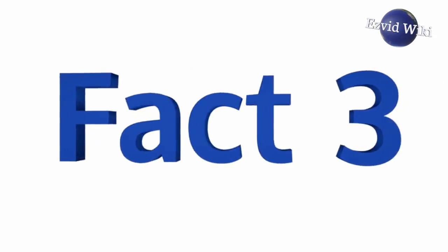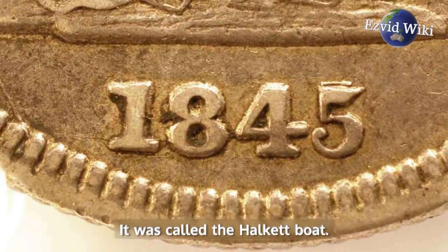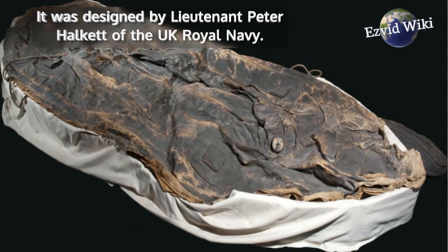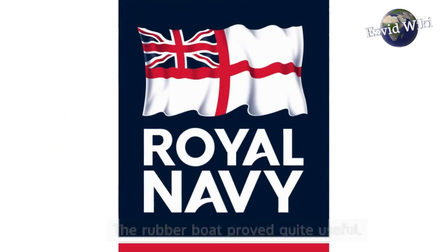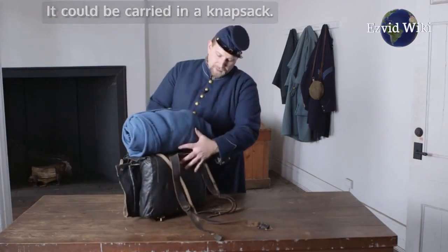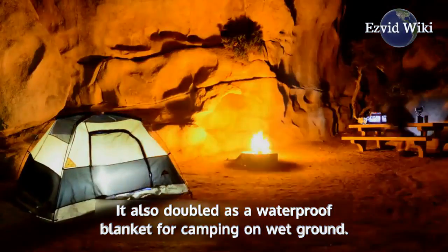Fact number 3. The first inflatable boat was invented in 1845. It was called the Halkit boat, designed by Lieutenant Peter Halkit of the UK Royal Navy. The rubber boat proved quite useful — it could be carried in a knapsack and also doubled as a waterproof blanket for camping on wet ground.